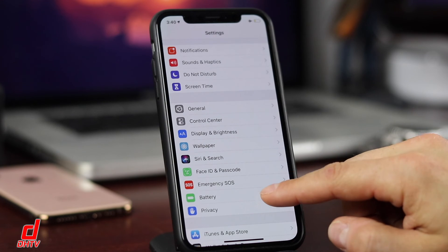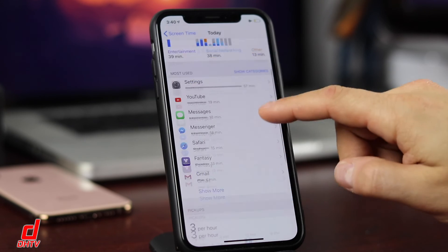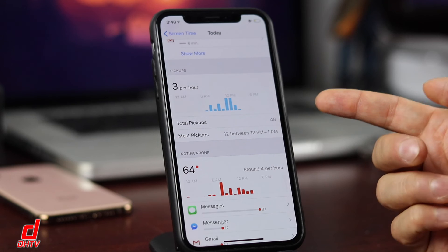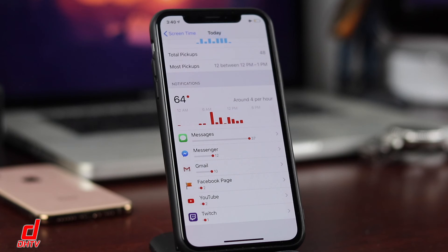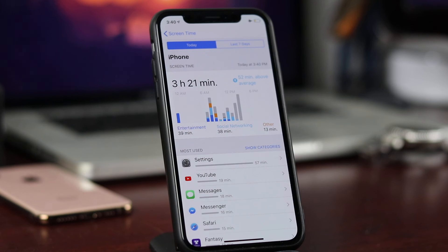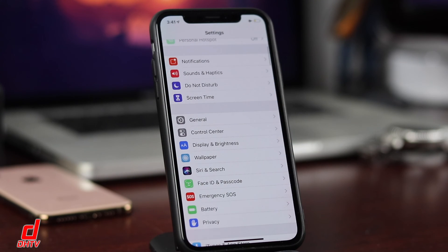Tying in with battery is Screen Time. Open it to see how long you've been using your phone. Tap on the graph and scroll down to see Pickups — for example, I pick up my phone about three times per hour. With Raise to Wake enabled, that means the screen turns on three times an hour just from pickups. You can also see how many notifications you're getting per hour and from which apps, so you can configure or turn off the highest ones to reduce battery drain.